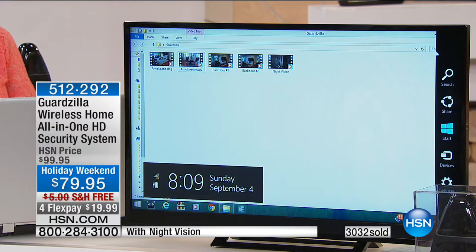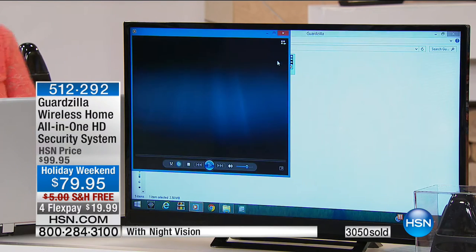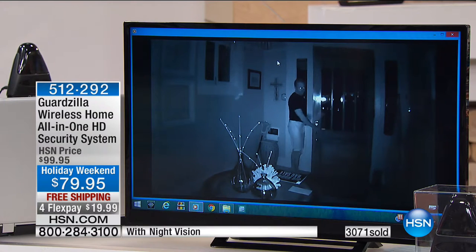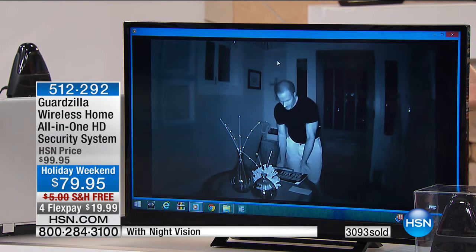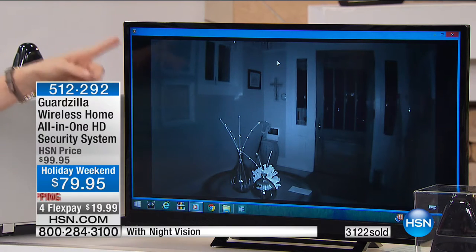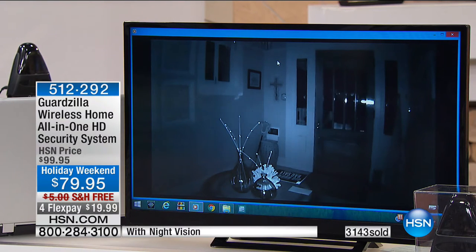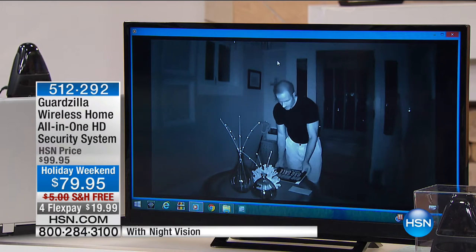Obviously I don't have the alarm set for my own family, but if an intruder came in, the alarm could go off — that makes it a true security system. And you can talk to whoever is there. The night vision is a really big deal — it has infrared night vision. So you can go to bed, set the alarm, and if somebody came through that door, you'd get a text or email. The alarm would go off at a hundred decibels and you'd know to call the police. You get a high definition video clip — if that were an intruder, you can see who it is and give the clip to police.